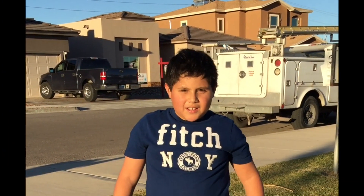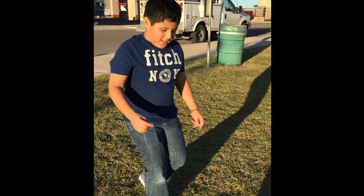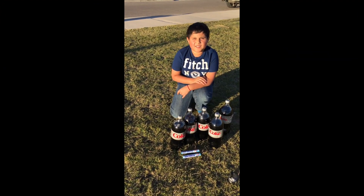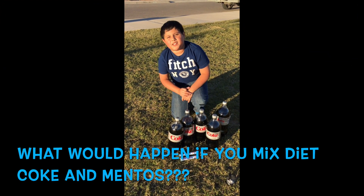Hi, my name is Brian. Today I'm going to be showing you my science project. I'm in fourth grade with Mrs. Davis. Coke and Mentos. What will happen if you mix Coke and Mentos? Let's do this.